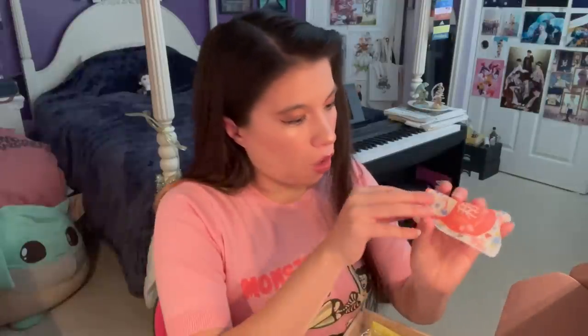And these adorable traditional beko ame candies. They're so cute. Oh, it's so pretty. Look at that. Oh, there's so many different little shapes. There's this funky guy. There's a kitty cat.